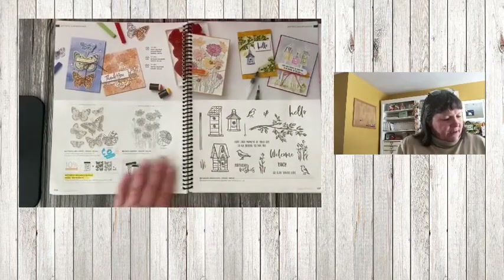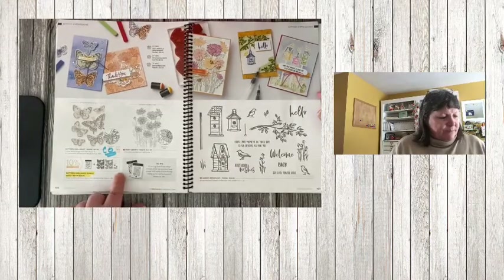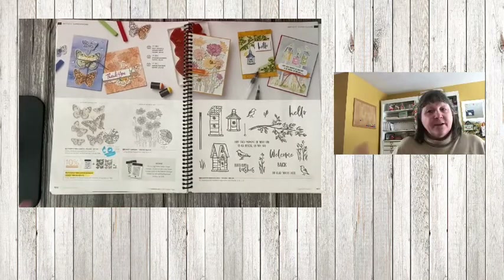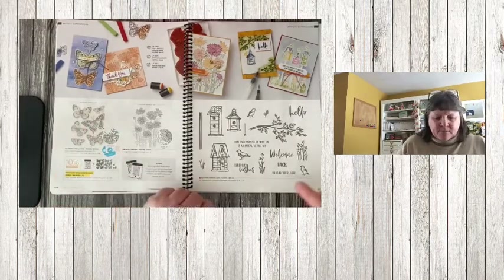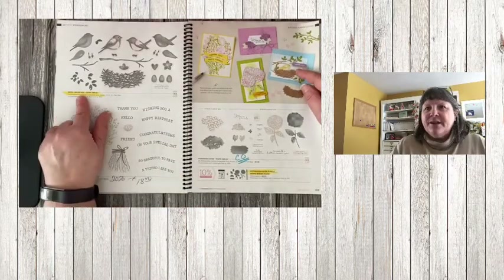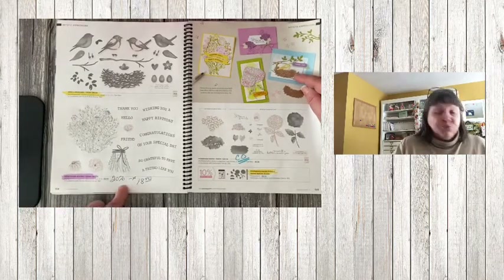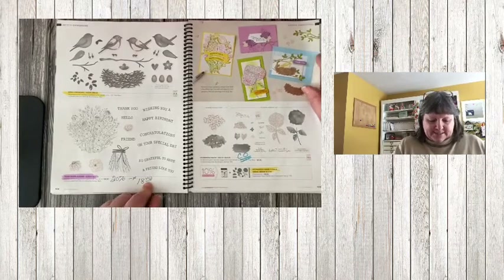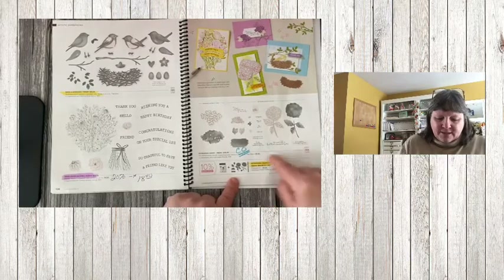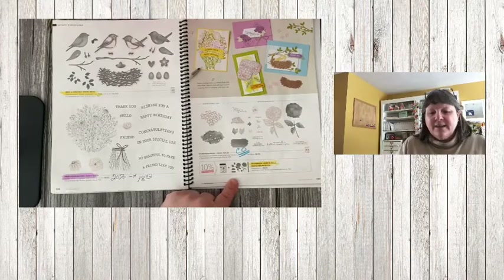Butterfly Brilliance bundle — the bundle pricing is retiring, but the stamp set and dies are carrying over to the next catalog. Birds and Branches is retiring at full price. Hand Drawn Blooms is 20% off at $18.40. Hydrangea Haven bundle — the bundle pricing is retiring but the stamp set and dies carry over.